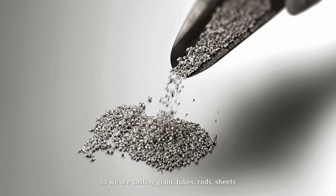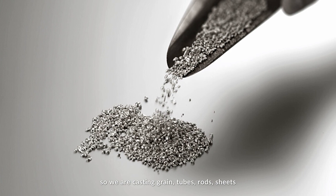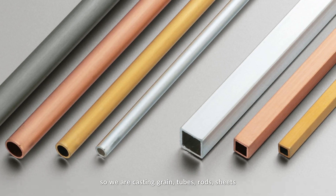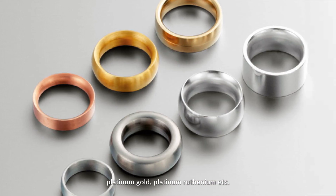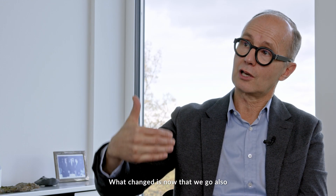Traditionally, of course, we come from the semi-finished product side. So we're casting grain, tubes, rods, and sheets in Platinum — in all different Platinums: Platinum Gold, Platinum Ruthenium, etc.